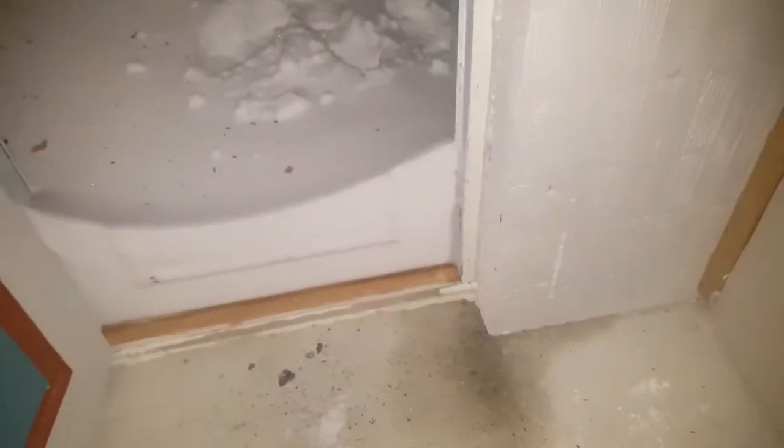That's crazy. See, when that starts melting, there's going to be... oh, there's already some water here through the door.